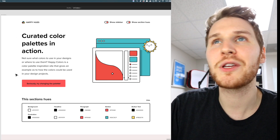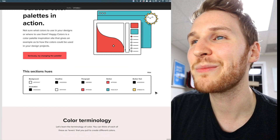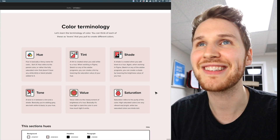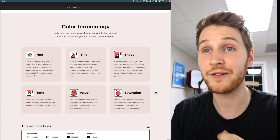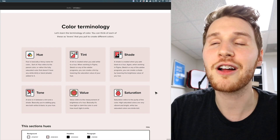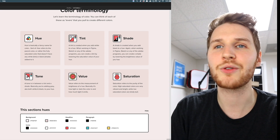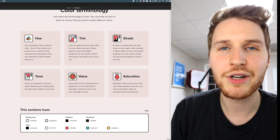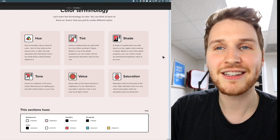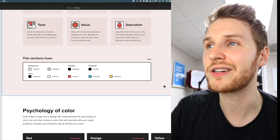Up top I've got the hero with 'curated color palettes in action' and a cute little illustration. Below that, I decided the content itself should teach. So I'm trying to teach some of the terminology and psychology of colors. This section covers color terminology — hue, tint, shade, tone, value, and saturation. Nothing super in depth, but it gives a little overview. I created cute little icons to go with each of those blocks, and of course it shows the section colors as well.